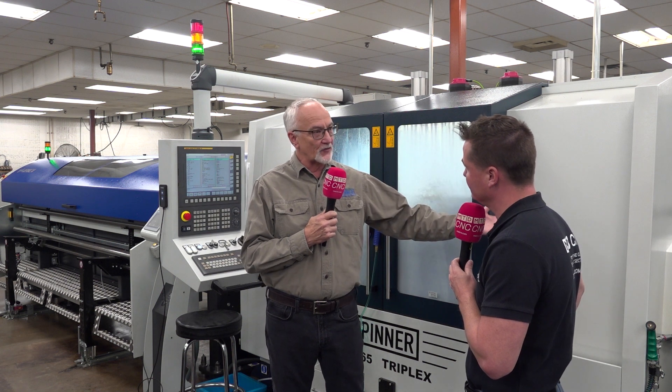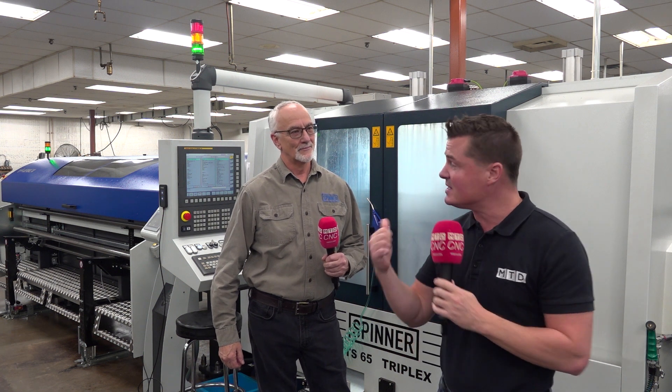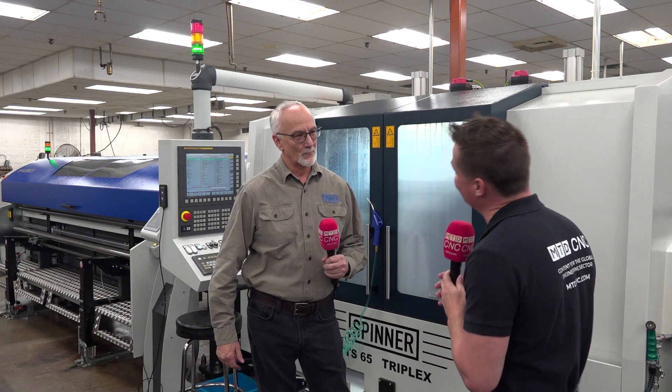Spinner makes about 1,200 machines per year, and we have stock machines here in the US, with more stock machines coming in the first quarter of 2023. So if companies need a machine in a hurry, we've got them. For everyone watching, this is Spinner — German ultra precision. Give these guys a call and see if this will work for your facility.